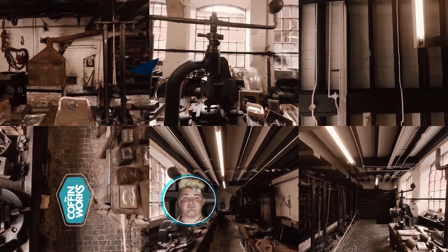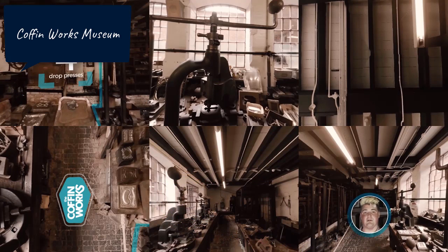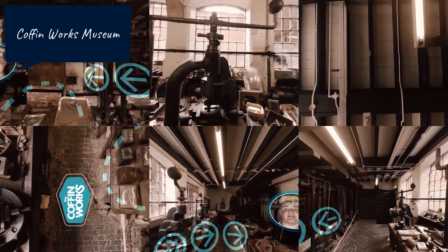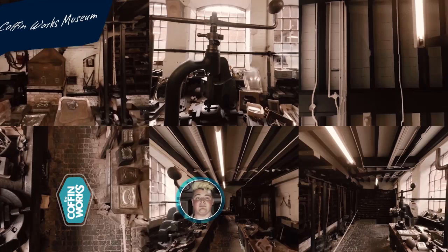Number 8 is the Coffin Works Museum, located in Birmingham, England — a coffin-making factory for the stars. A little morbid, sure, but Birmingham's Coffin Works Museum is one of the most curious cultural spots on an island full of them. Located in the city's famed Jewellery Quarter, Coffin Works is the final resting place for luminaries such as Winston Churchill, the Queen Mother, and more. Birmingham is a fascinating city, and this museum might just be its most fascinating spot.